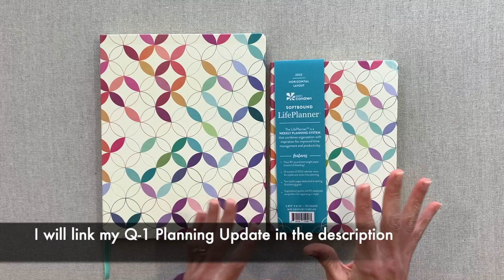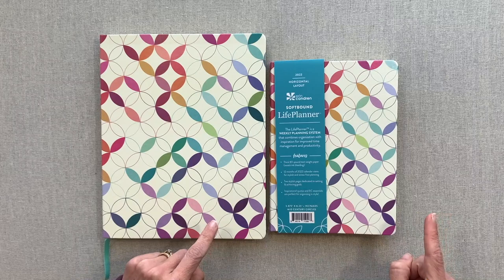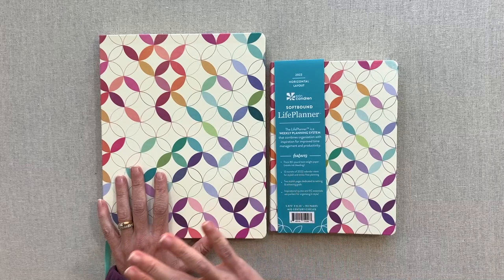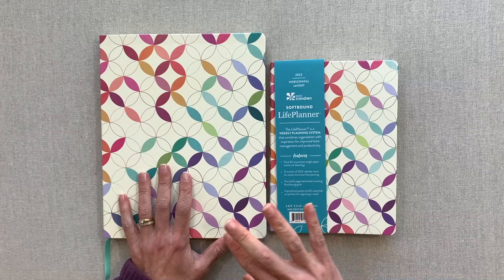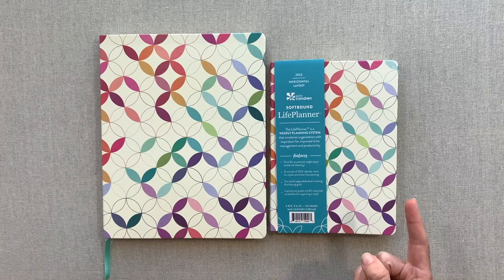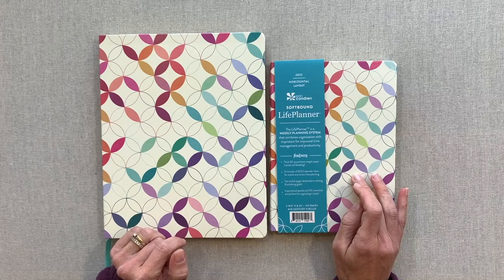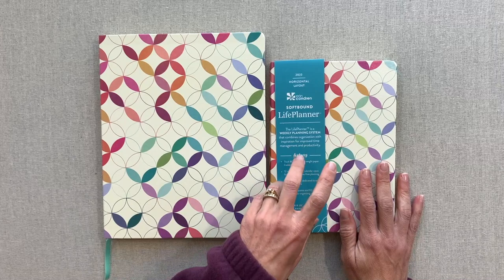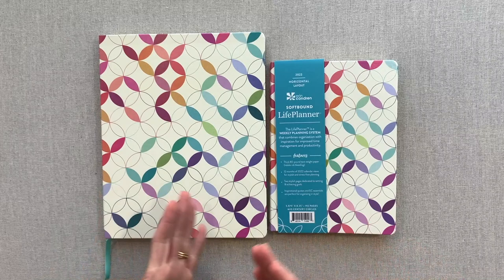I shared how I was using it in my most recent Q1 planning update video. If you're new here, I give a planning update every quarter. I do a big stack video at the beginning of the year showing every planner and journal I'm starting with, and then every quarter I give an update. I have a whole playlist divided by year. My sister has also given her planning updates for the past couple of years, though this year she may just do a mid-year and end-year check-in.